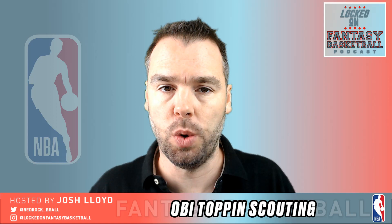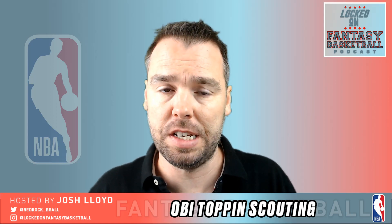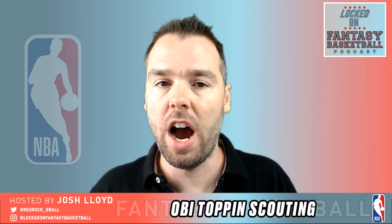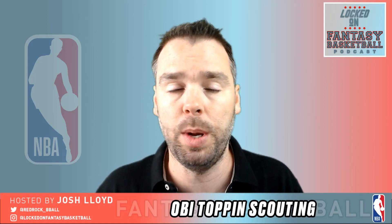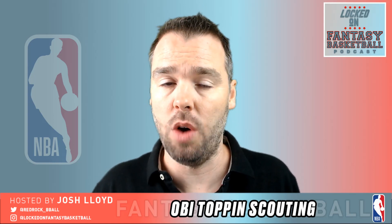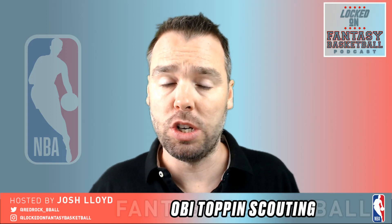My name is Josh Lloyd and I am the lead fantasy analyst at BasketballMonster.com and at Yahoo Sports Australia. You can find me on Twitter at RedRock_BBall and on Instagram at LockedOnFantasyBasketball. We're going to be looking at Obi Toppin today — a 6'9 power forward from Dayton who has been whispered as a number one pick, a top three pick, a top five pick, a top ten pick. Like so many guys in this draft, we have no bloody idea where these guys are going to go. It's a very flat draft class.